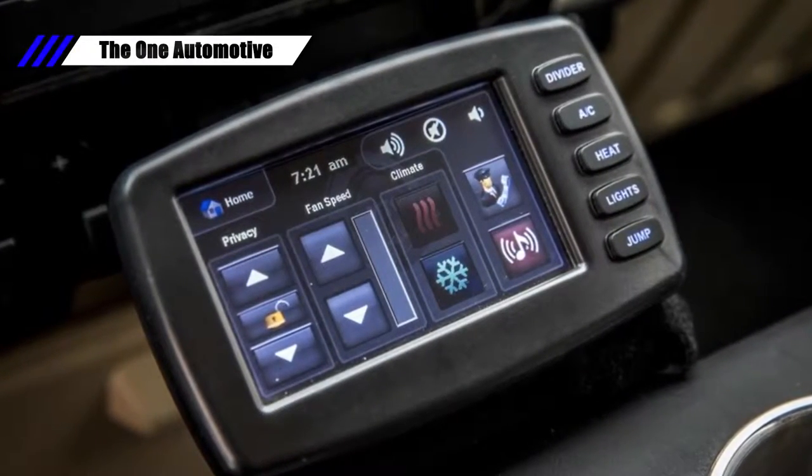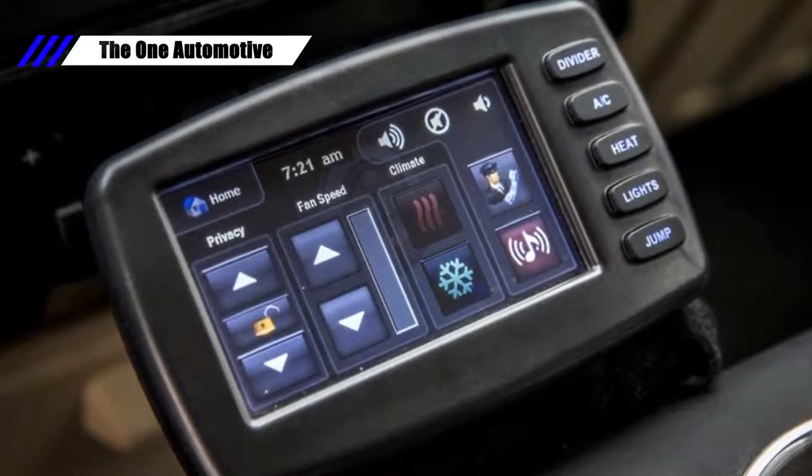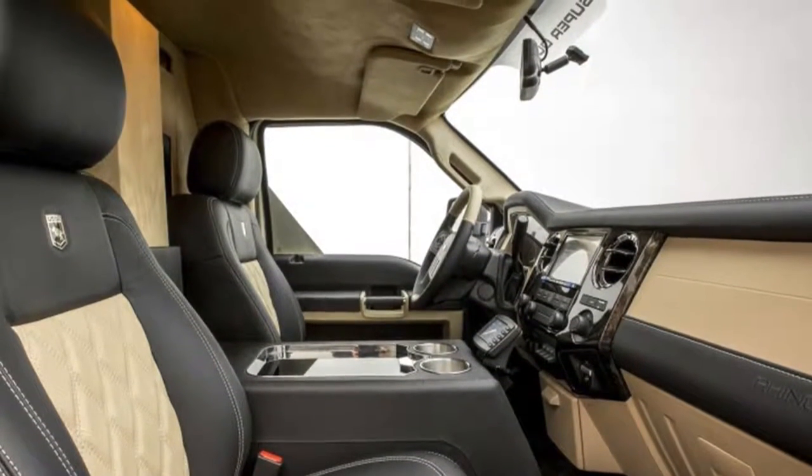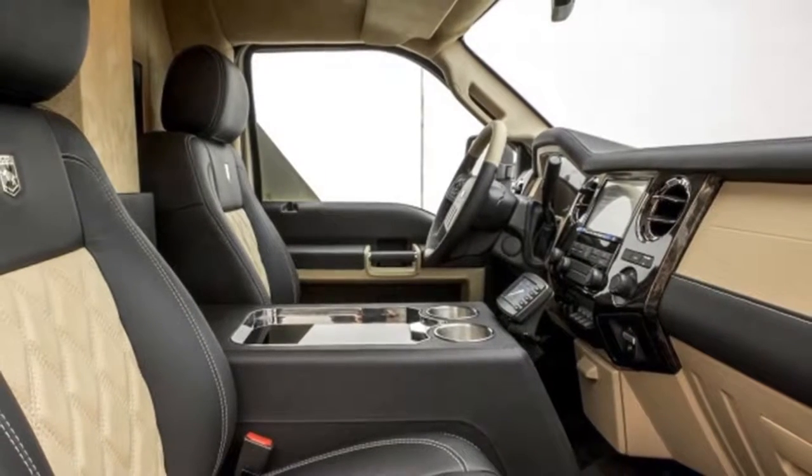Rear passengers can still communicate with the driver and front passenger via intercom. The Executive can also be fitted with a sunroof that looks more like a skylight window, as well as a satellite TV receiver.